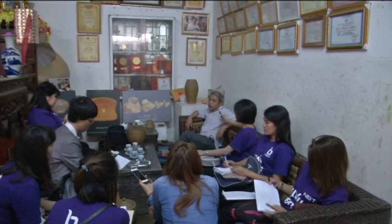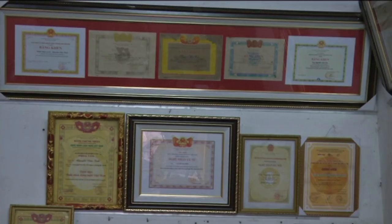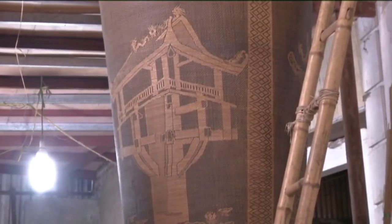Mr. Nguyen Van Tinh, a factory owner and artisan in the Phu Vinh Rattan Village, recently received a National Craft Artist Award. He told us that in 2015 there were cultural exchanges between Vietnam and Japan in twining lamp and flower vase designs.